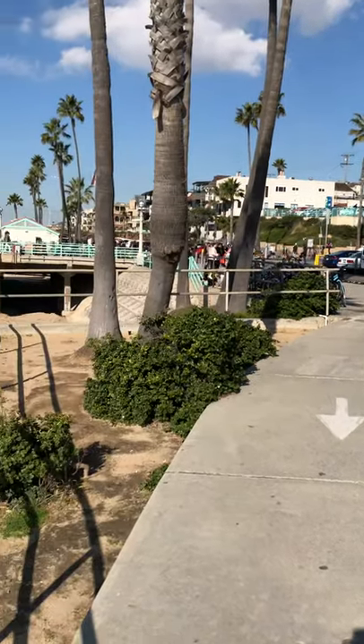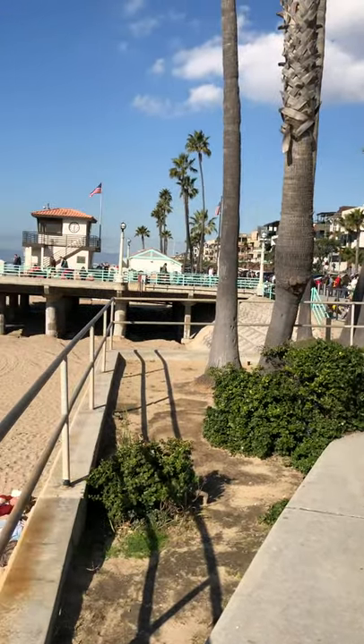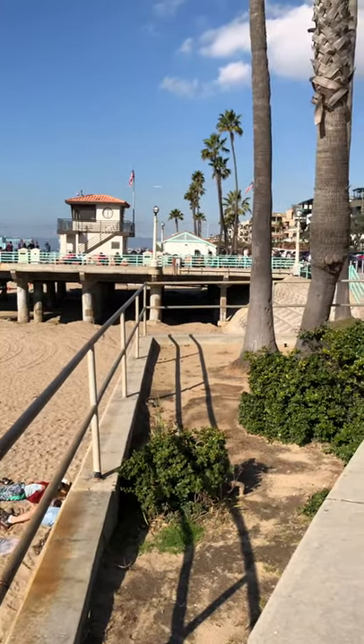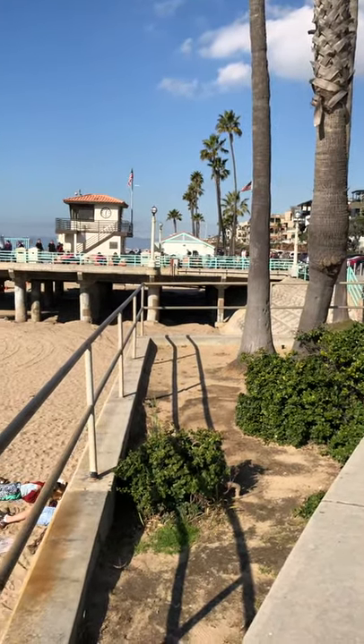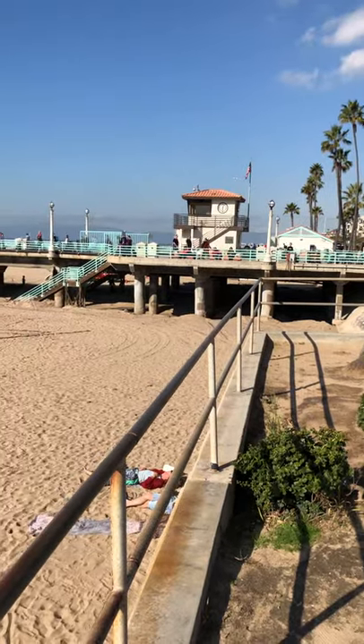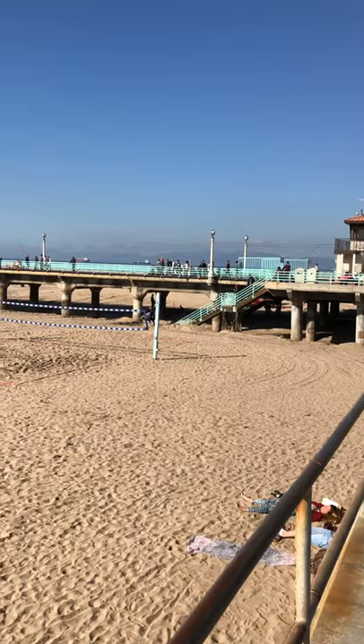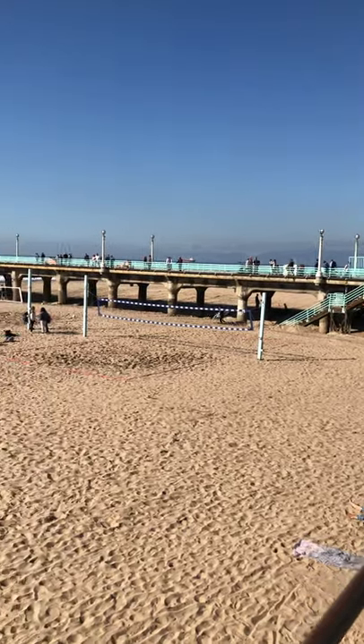We're a little further south. This is Manhattan Beach Pier. This is also the very best restroom on the whole trail on the Marvin Brody. You can see the ships out the back. I don't know if you can make out the silhouette of the Pacific Palisades down there.